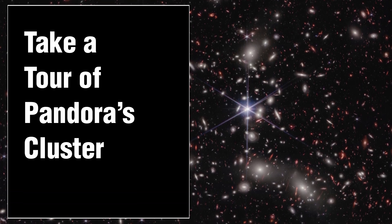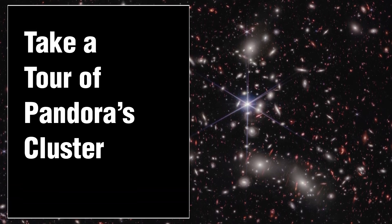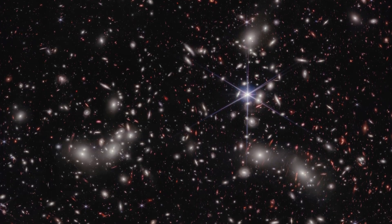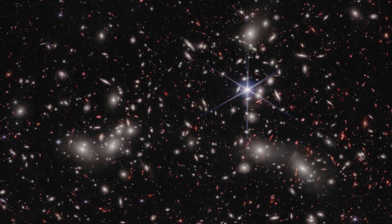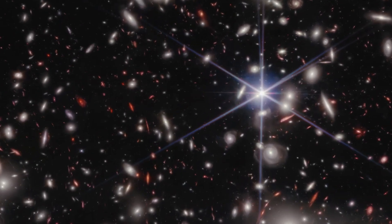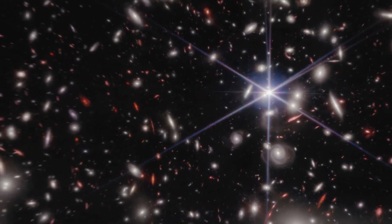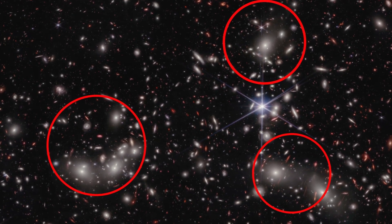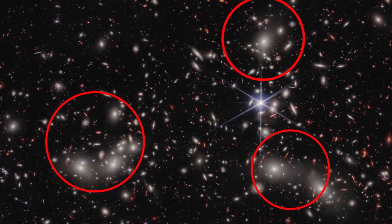NASA's James Webb Space Telescope presents a new view of Abel 2744, also known as Pandora's Cluster, displaying various depths of space in a single image, ranging from a foreground star in our own galaxy to the megacluster forming as multiple massive galaxy clusters merge 4 billion light-years away.